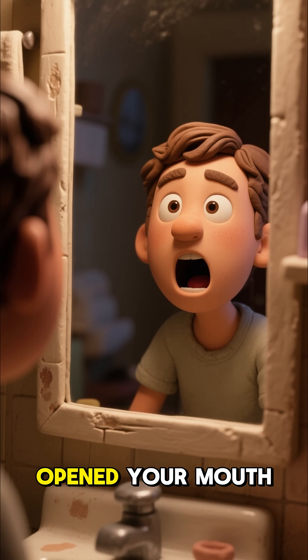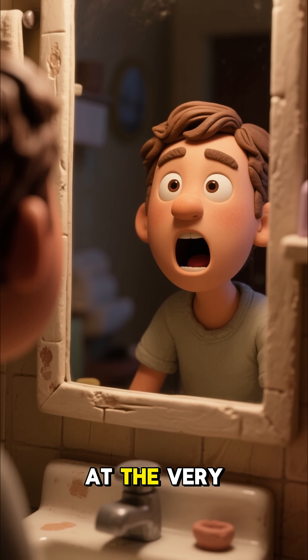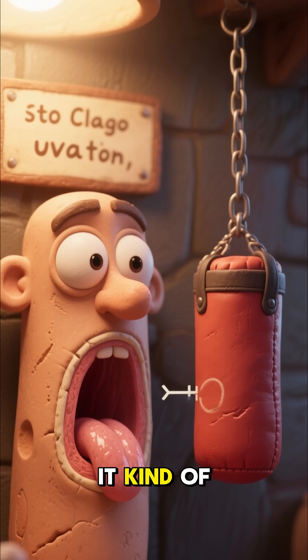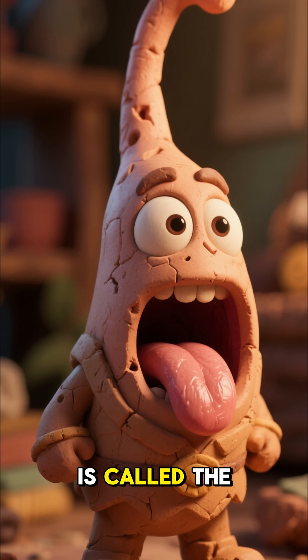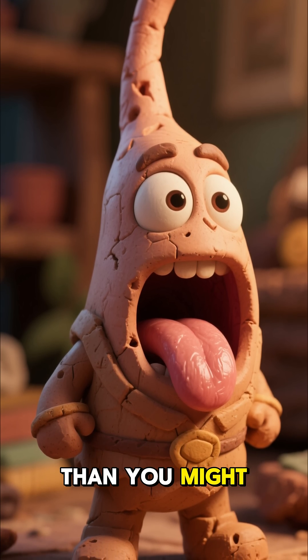Have you ever stared in the mirror, opened your mouth wide, and wondered what that tiny swinging thing at the very back of your throat is? You know the one, it kind of looks like a miniature punching bag. Well, that little guy is called the uvula, and its job is way more important than you might think.